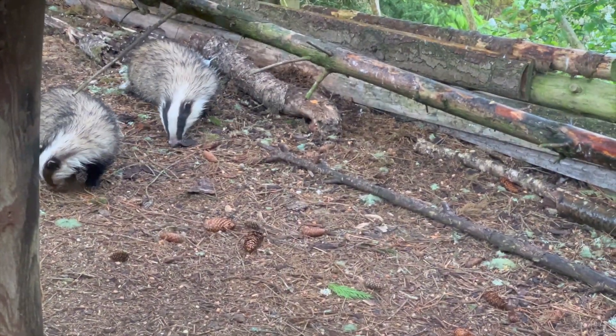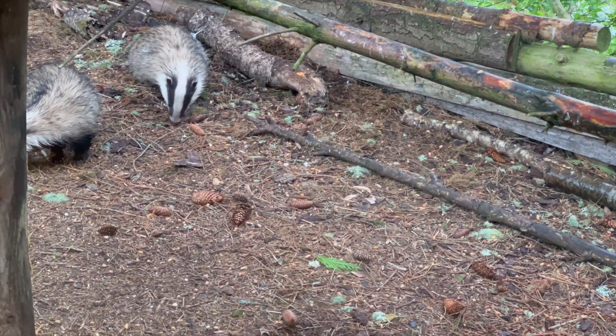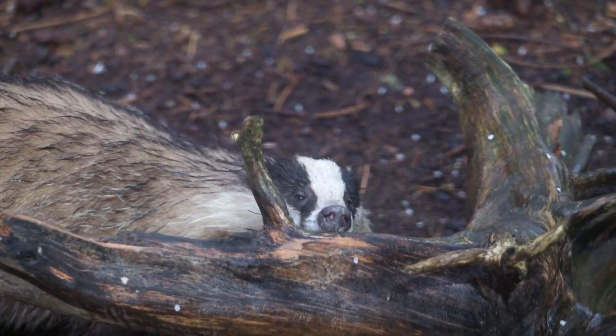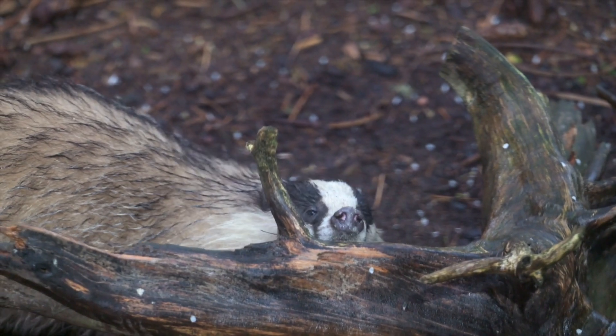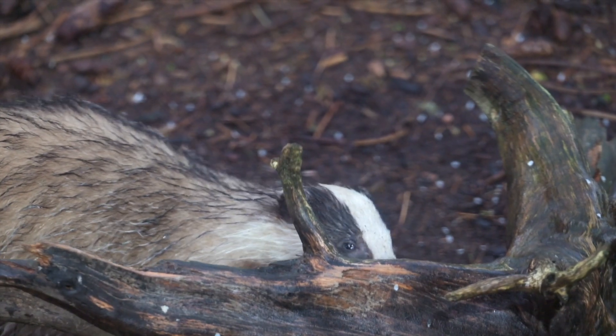We arrived at the hide and got ourselves nice and comfortable and waited for the badgers — it wasn't a long wait, they arrived quite quickly. Our guide had put out some peanut butter and loose peanuts all around, and this badger spent some time eagerly licking it off one of the logs.